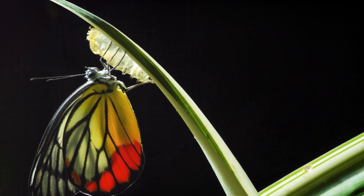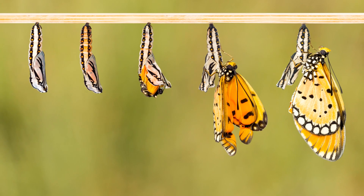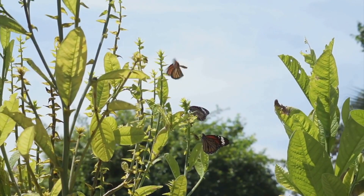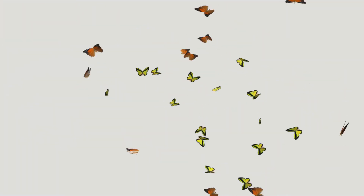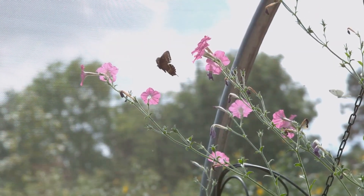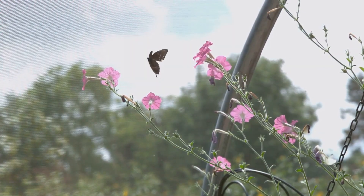From a tiny egg to a beautiful butterfly, it's a story full of wonder, resilience, and incredible change. Butterflies are found all over the world, inhabiting diverse environments from tropical rainforests to temperate meadows. They come in all shapes and sizes, each species boasting its own unique patterns and colors. But despite their differences, they all share the same incredible life cycle, a testament to the wonders of evolution and adaptation.